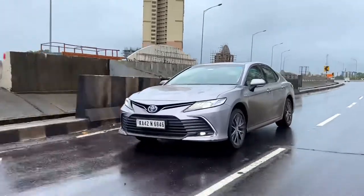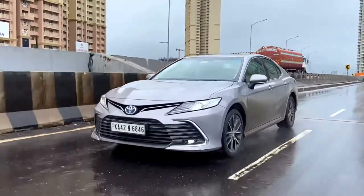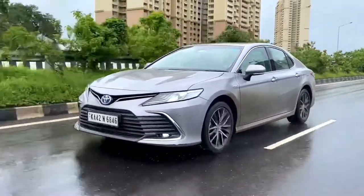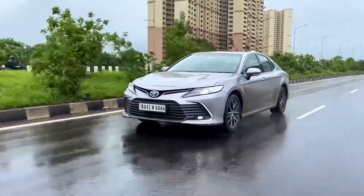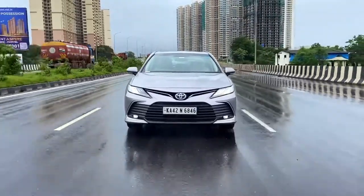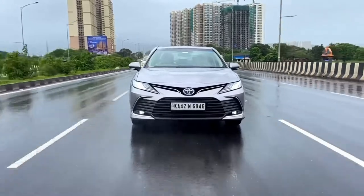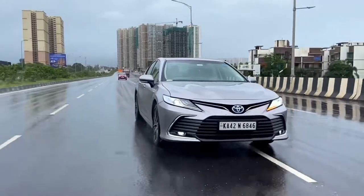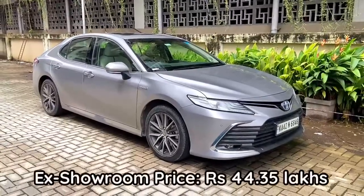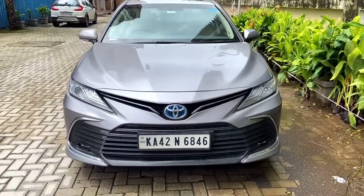Overall, this is a very comfortable car with improved handling over the pre-facelift model. It does miss out on a 360-degree parking camera, which would have been a nice addition. The brakes are good, and safety features include nine airbags, EBS, and EBD. Priced at 44.35 lakh rupees ex-showroom — around 53 lakh on-road — it's a strong choice for a luxury sedan with space, power, and refinement. The suspension is on the softer side, ideal for comfort over bad roads.